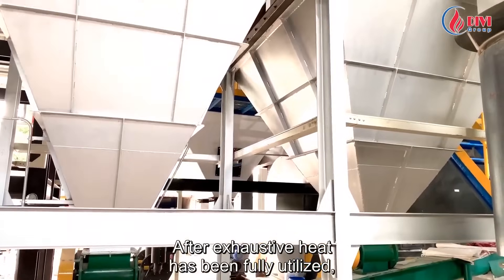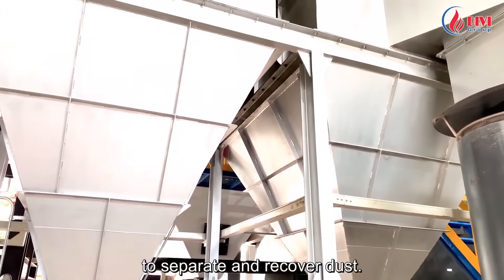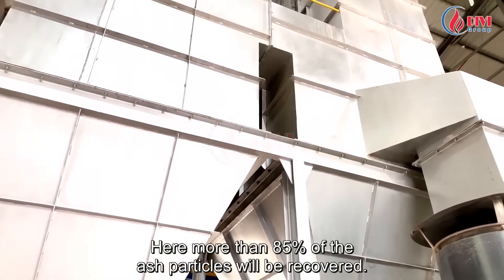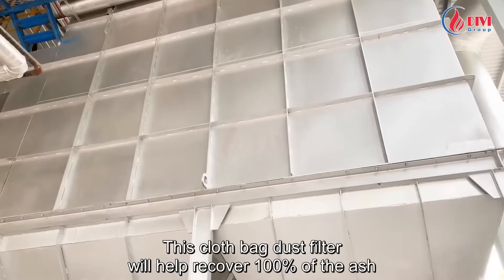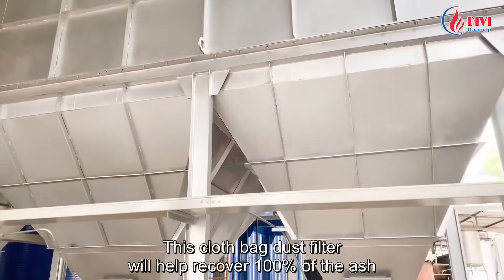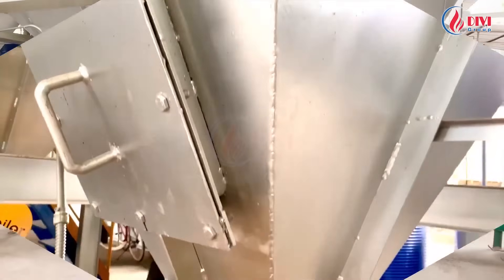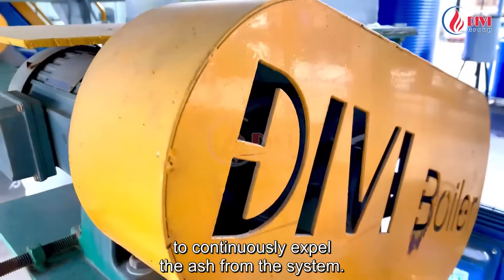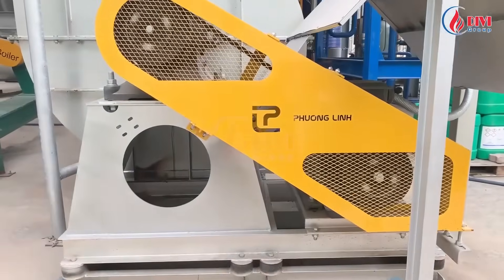After exhaust heat has been fully utilized, the smoke will be put through the cyclone filter to separate and recover dust — here more than 85 percent of the ash particles will be recovered. This cloth bag dust filter will help recover 100% of the ash in the smoke stream before being released into the environment. These are the ash collection hoppers and the rotating valves to continuously expel ash from the system.